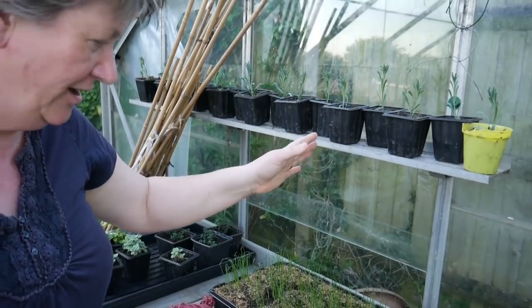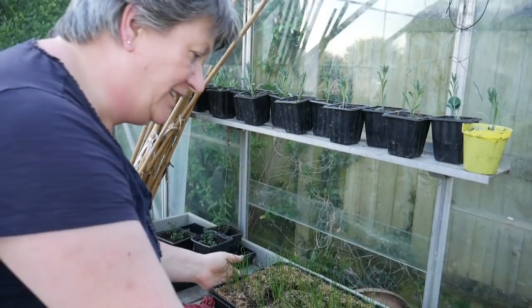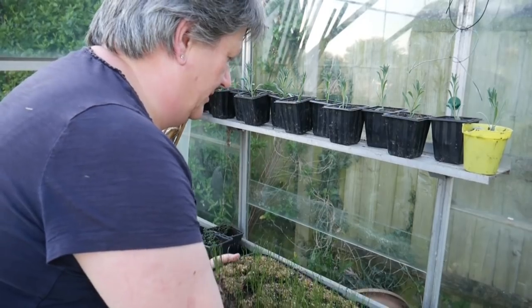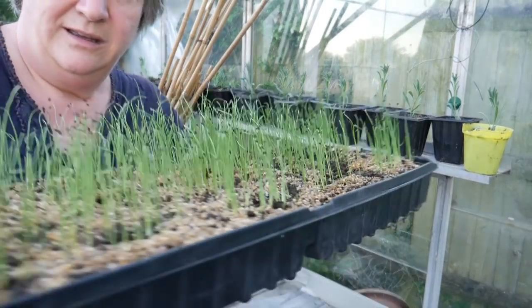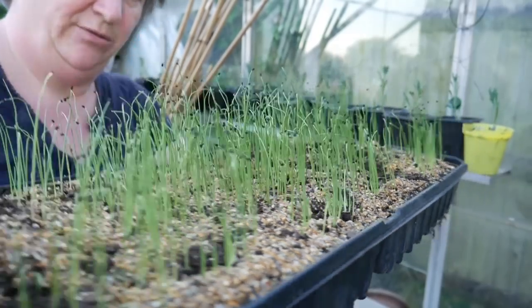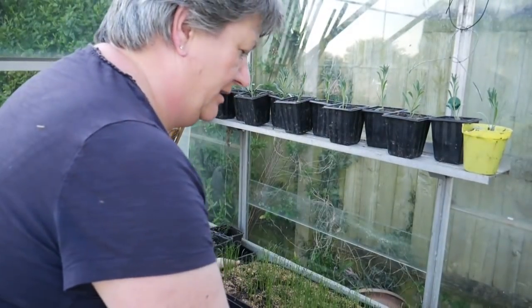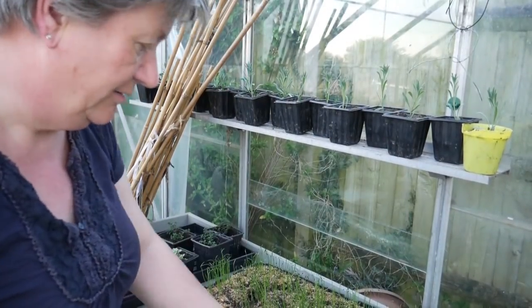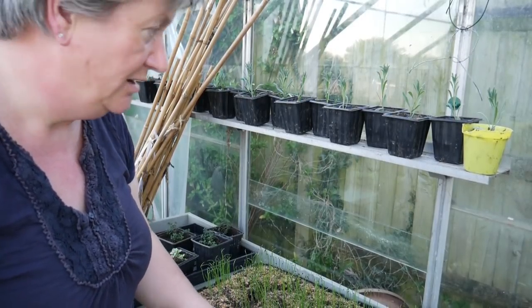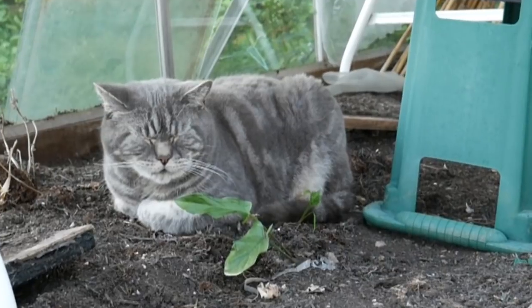I'm pleased with these ones, and the lavenders up on the shelf are looking good and the leeks are looking great — about three inches high now and they do, by the feel of it, need water. So I'll come in and do that in a minute and I'll just have to try not to disturb the Monty plant that's growing in the soil down there.